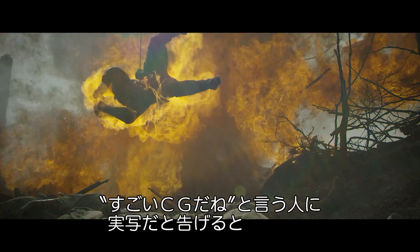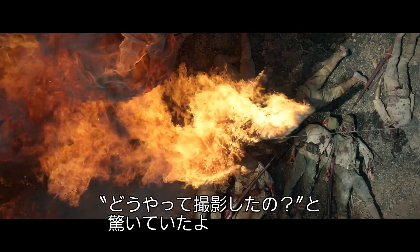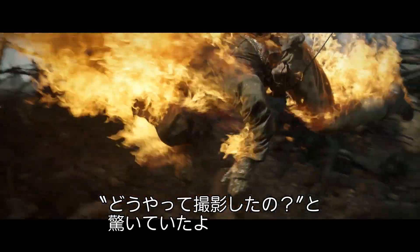I show shots to people of dudes being blown up on fire and flying into the camera, and they go, 'Wow, great CGI, it looks real.' I said, 'Well, it is real.' They went, 'Well, how do you do that?' I said, 'Well... the special effects team is really good.'